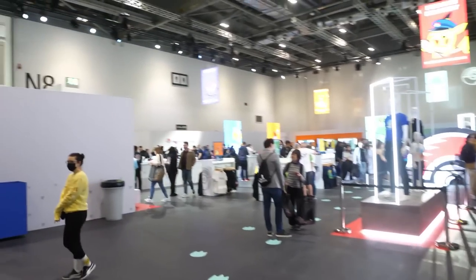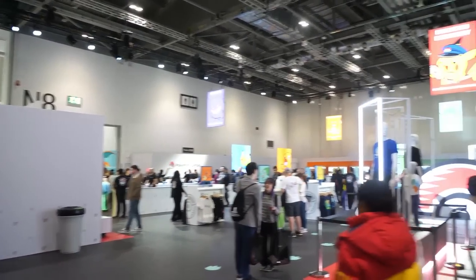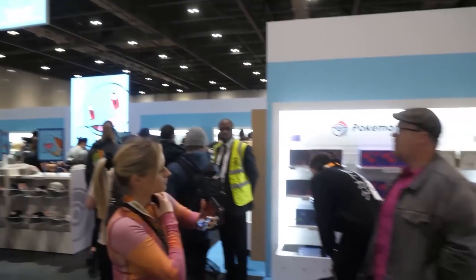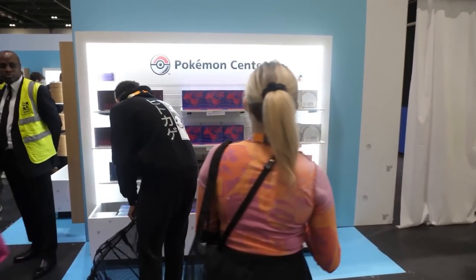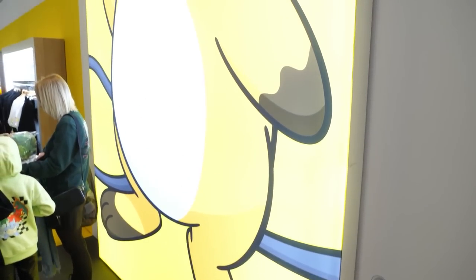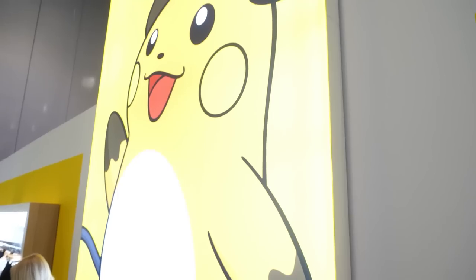There was the queue and we headed in — as you can see it was so busy. We visited the Pokémon Center on the Friday morning, the first time slot at 8:30, and there were people literally running through the barriers to get inside. I've never seen anything like it. Then we went back again when it calmed down a little bit, but it was still super busy.